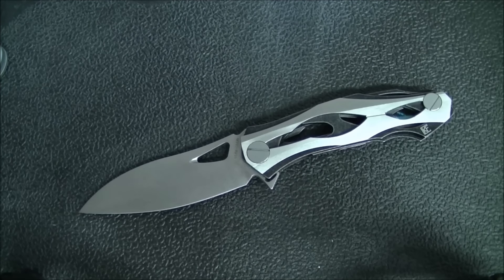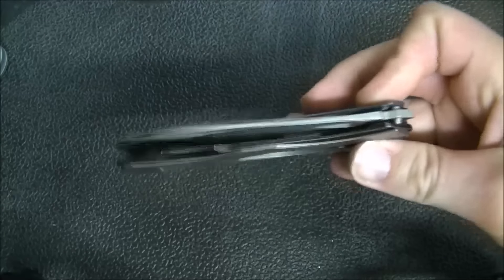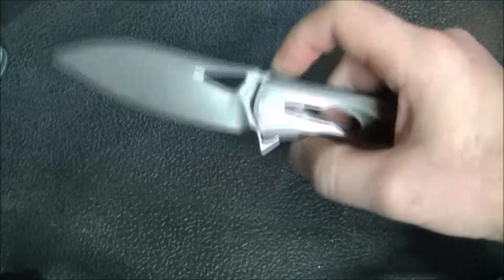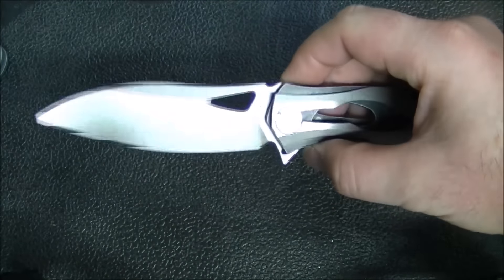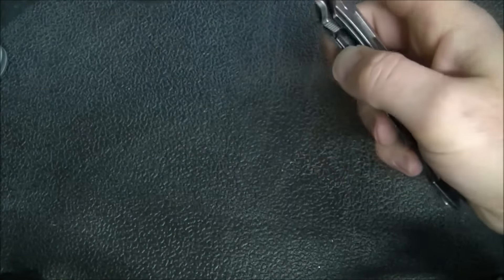In terms of lockup and deployment, very well done. It's smooth as silk — one of those knives where when you have it in hand and you're using it, it just feels like quality. The detent is dialed in exactly where you want it, not too uncomfortable, and when it breaks the knife flips out nice and hard. Lockup and deployment: total win.